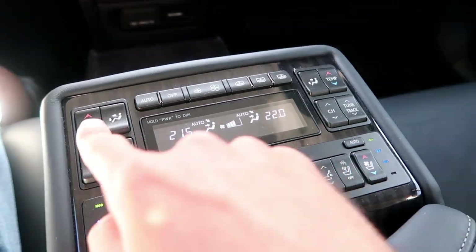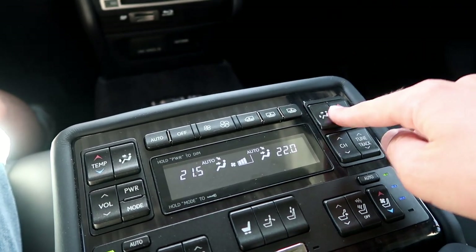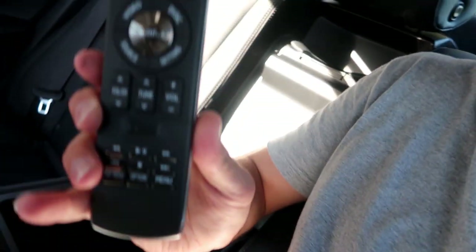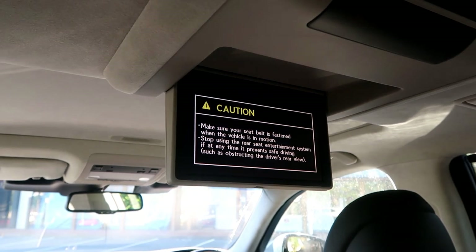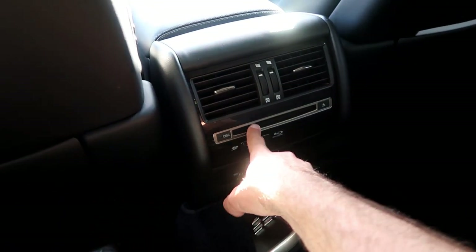We have four-zone climate control back here — zones one, two, three, and four. Whoever sits on this seat can control their own zone independently. Now inside the center console there's a little remote to power our screen. Unlike the LS 500 which had two screens in front of both seats, this one has only one screen in the center. Here's our remote — it opens up, reminds you to fasten your seatbelt, and it's a Blu-ray disc player. I should have brought my copy of Beverly Hills Cop!